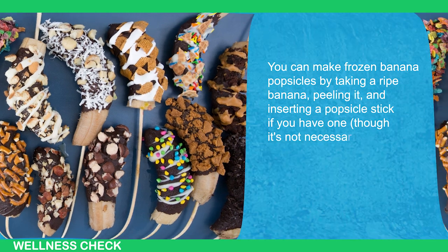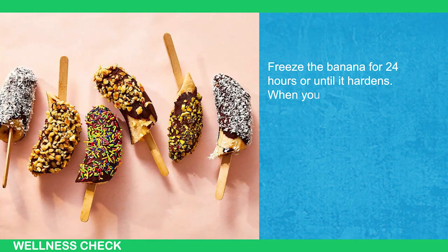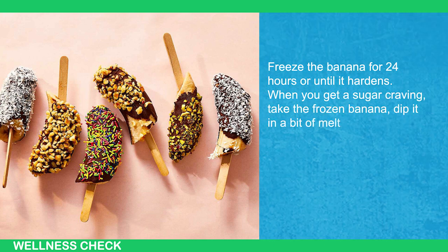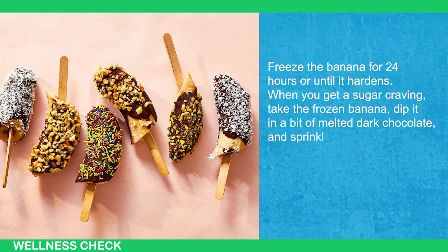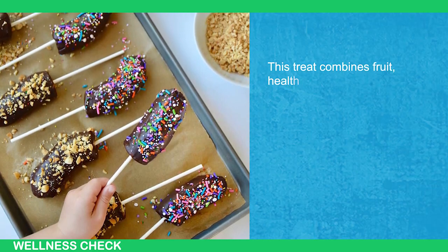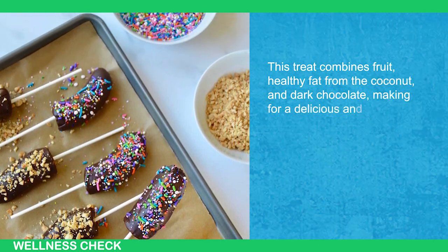Though the popsicle stick is not necessary. Freeze the banana for 24 hours or until it hardens. When you get a sugar craving, take the frozen banana, dip it in a bit of melted dark chocolate, and sprinkle some shredded coconut on top. This treat combines fruit, healthy fat from coconut, and dark chocolate, making for a delicious and satisfying snack.